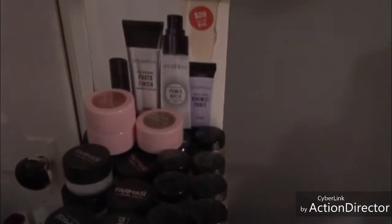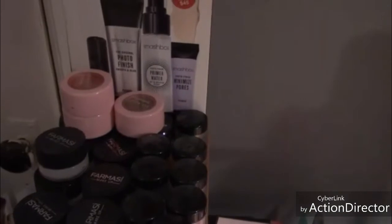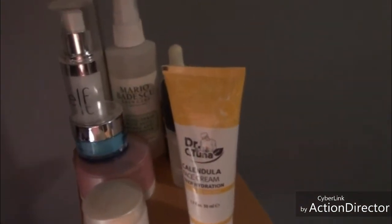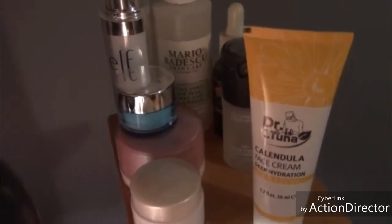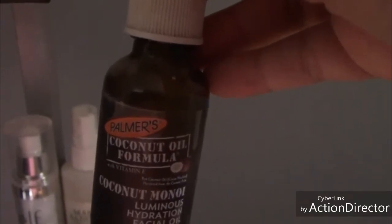Down here I have all my cream eyeshadows and loose pigments. I keep them against a little wall because they tend to fall. On this section I have my primers, setting spray, and everyday moisturizer — my calendula, an L'Oréal product, and an under-eye cream. There's a primer from Elf, a setting spray from Marvita Basco, something called the Prep and Prime, and a face oil from Commerce — it's deep coconut oil. It is amazing.